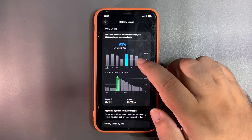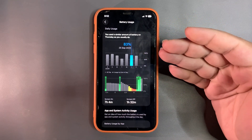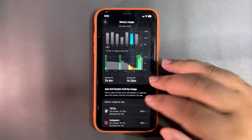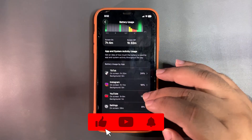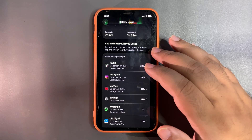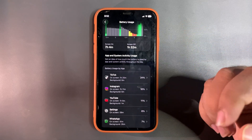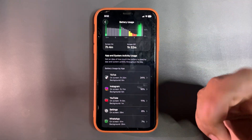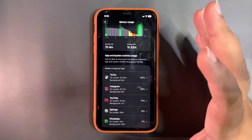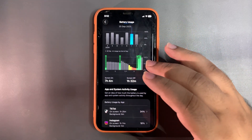On another day I used 83% of my battery and got seven hours and four minutes of screen-on time, which is also decent. During that time I used TikTok, Instagram, YouTube, and other apps. I do use a lot of social media and media apps, which consume a lot of battery because media is playing, screen is on, Bluetooth is connected, and audio and video are running.